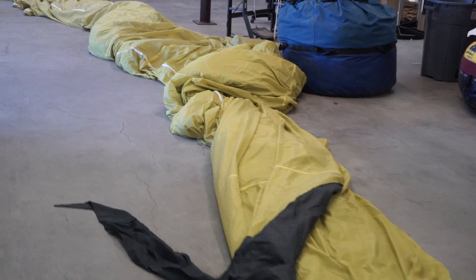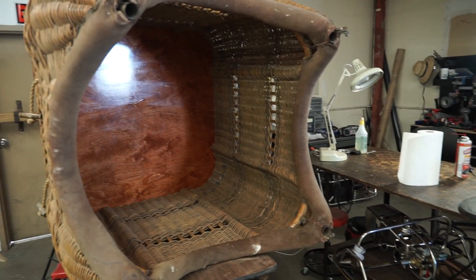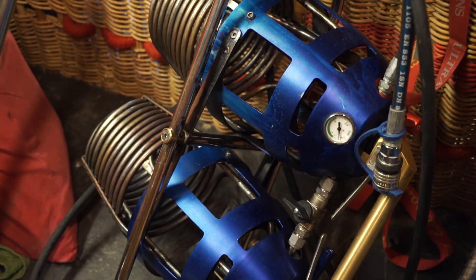And that includes the actual balloon, the envelope, the basket, and the burners? Yes, the whole thing. If it's part of the balloon, we're certified to work on it. Should we go take a look at where you actually put them together? Absolutely, let's go.